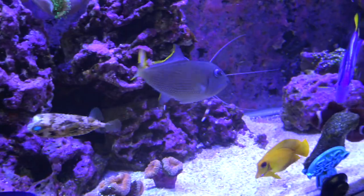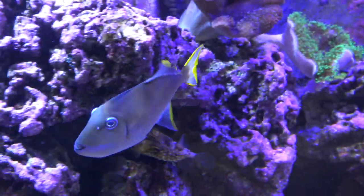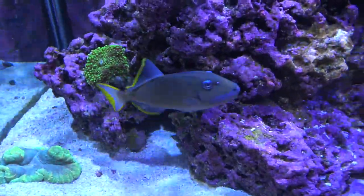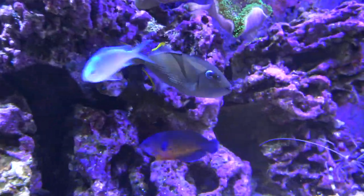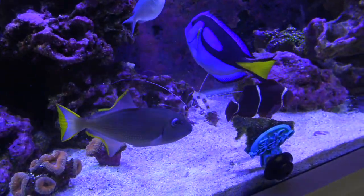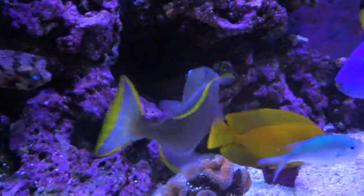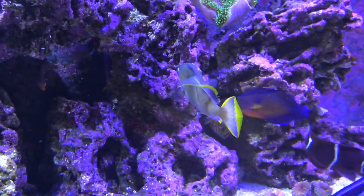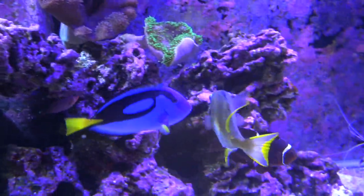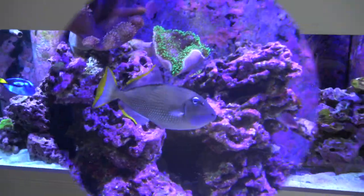These triggerfish do like to hide, especially at night. During the day, once they're accustomed to you and the other fish, they'll be out almost all the time. But at night they go inside the rocks and lay down — mine has a hiding spot somewhere behind the rockwork. It's also where the name 'triggerfish' comes from: they wedge themselves into cracks in the rocks using their top dorsal fin and bottom fin to lock themselves in place, which is pretty cool. Make sure to give them some good hiding spots.